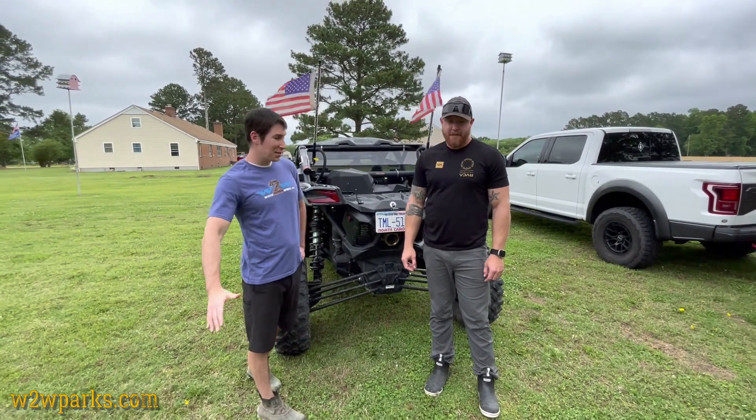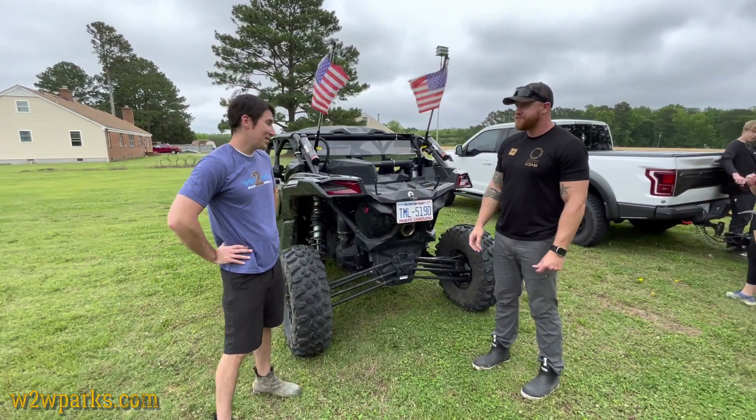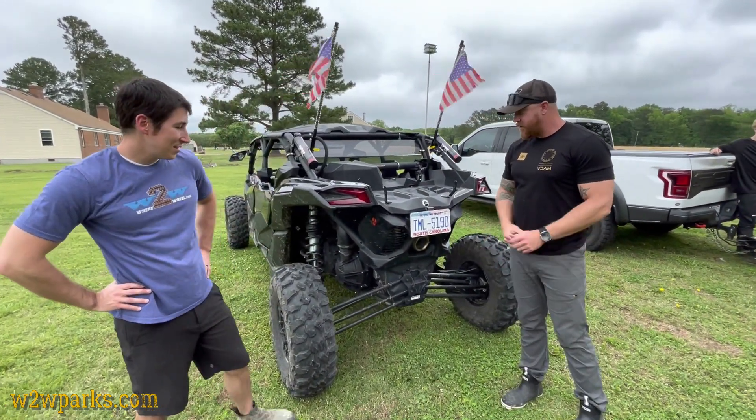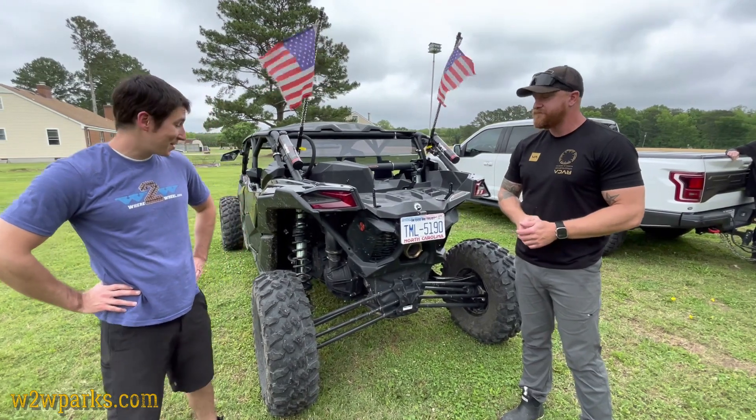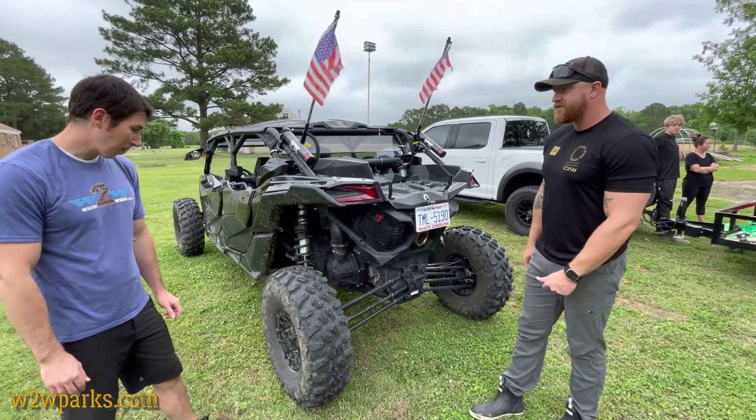Hey everybody, it's David here with Wear the Wheel. Josh brought his Can-Am — what year is it? It's a '23, just got it this summer. Let's talk tires. What size tires? It comes stock with 32s — of course, I've got 35s coming.